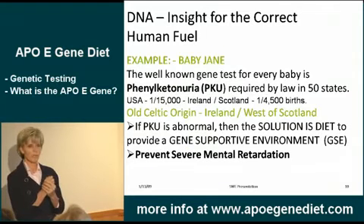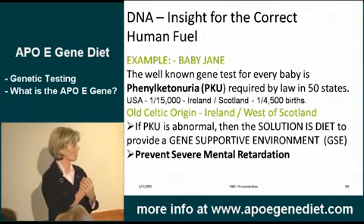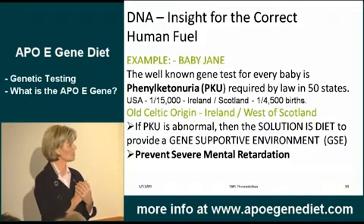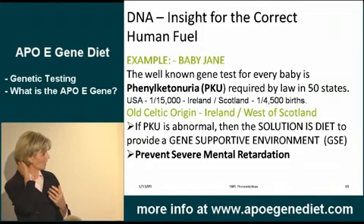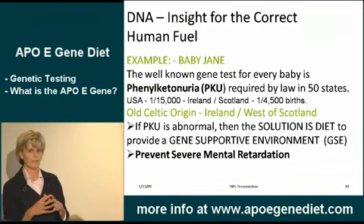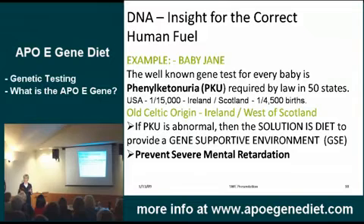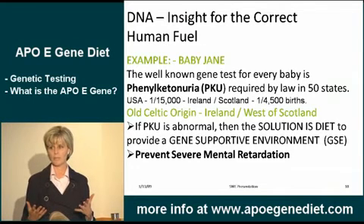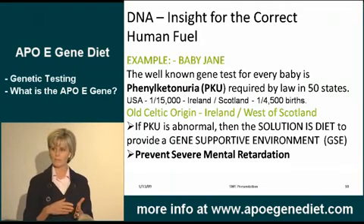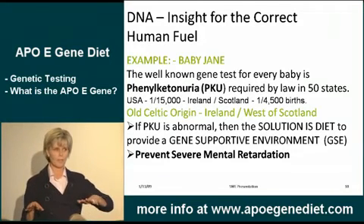Is anybody familiar with the PKU test? This is a test that is actually law — every baby gets this test in the nursery. It tests for a genetic disorder, specifically an inability to clear a protein called phenylalanine. If you don't test a child who has this disorder, the outcome is severe mental retardation. This is why states made it mandatory, because it's preventable, and the solution is the right diet.